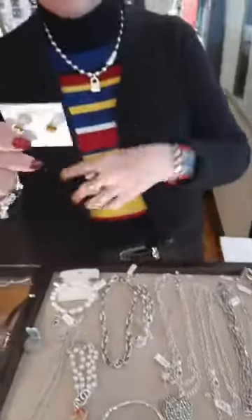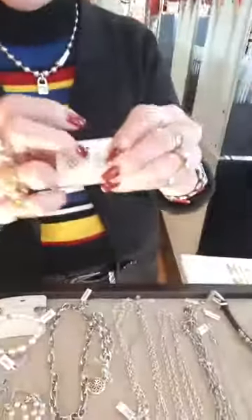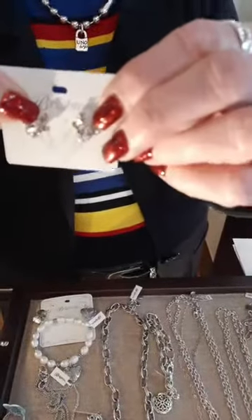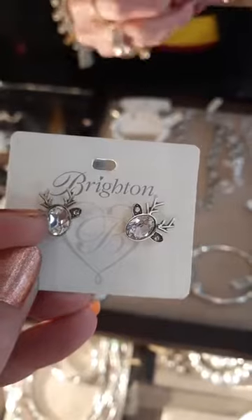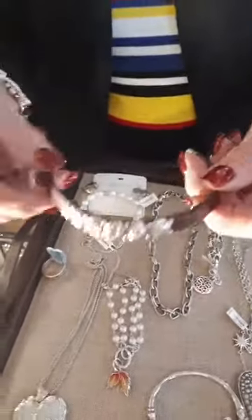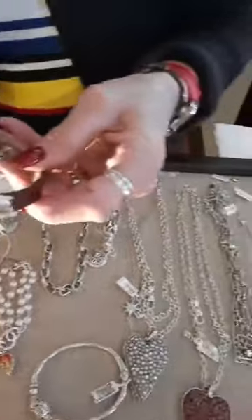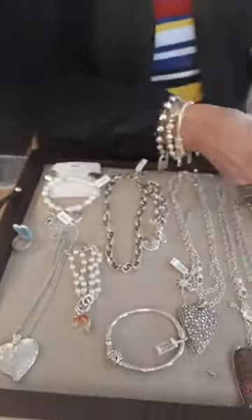We got the Iris Topaz studs back in for $28. We also got reindeer heads in clear — and we have one pair left already — at $38. And this is the Harmony Bandit, back in again. It's such a good deal — like a little belt, all leather, at $21.